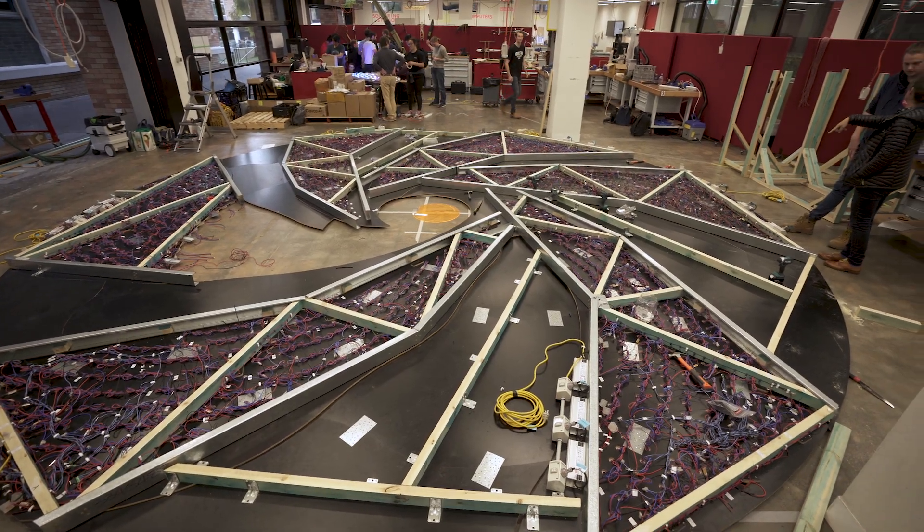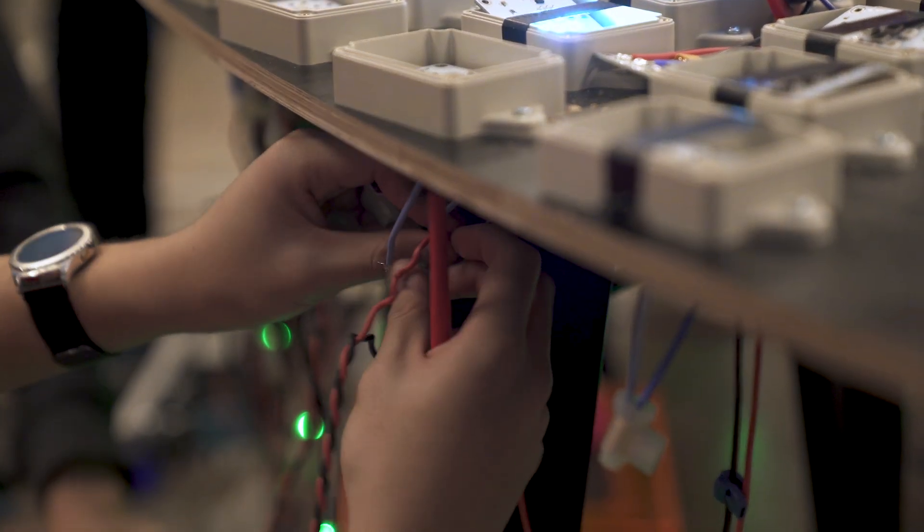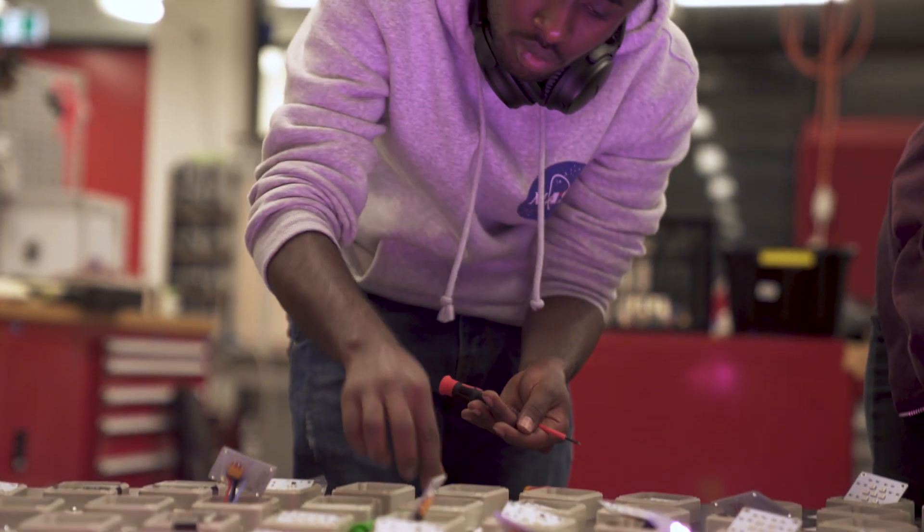We're just before Vivid Sydney starts and we're currently assembling the pancake on the floor here. We've developed it in separate sections and we're doing final structural tests and debugging to make sure that the pancake works together and it can be lifted up on-site when it comes to bump it in.